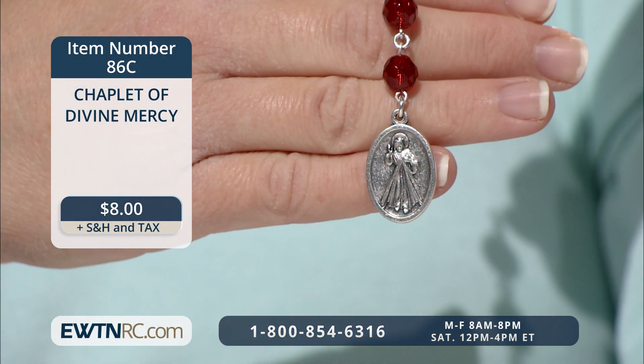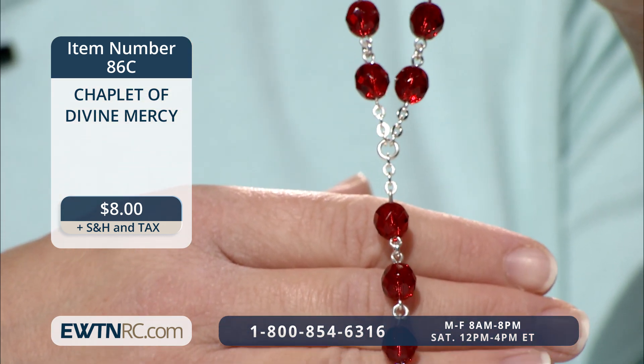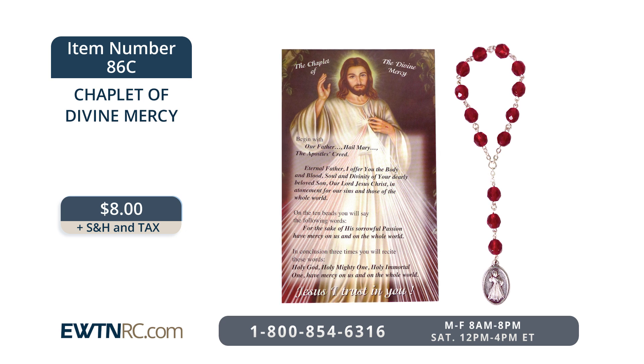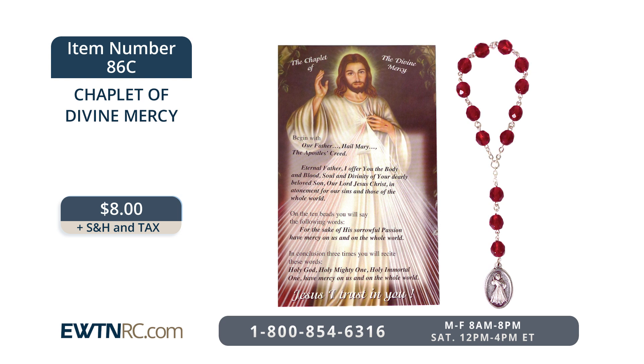If you aren't in the habit of praying the Chaplet of Divine Mercy, I encourage you to begin — it can be such a source of consolation in times of trouble, worry, and suffering. This Divine Mercy chaplet is made with 10 deep red glass beads. On each of these beads, you pray 'for the sake of his sorrowful passion, have mercy on us and on the whole world.' There are three more beads on which you pray the Our Father, Hail Mary, and Apostles' Creed as you begin the chaplet. A medal with the image of Jesus the Divine Mercy on one side and the words 'Jesus, I trust in you' on the back also hangs from the chaplet. It comes packaged with a card with prayer instructions in both English and Spanish.